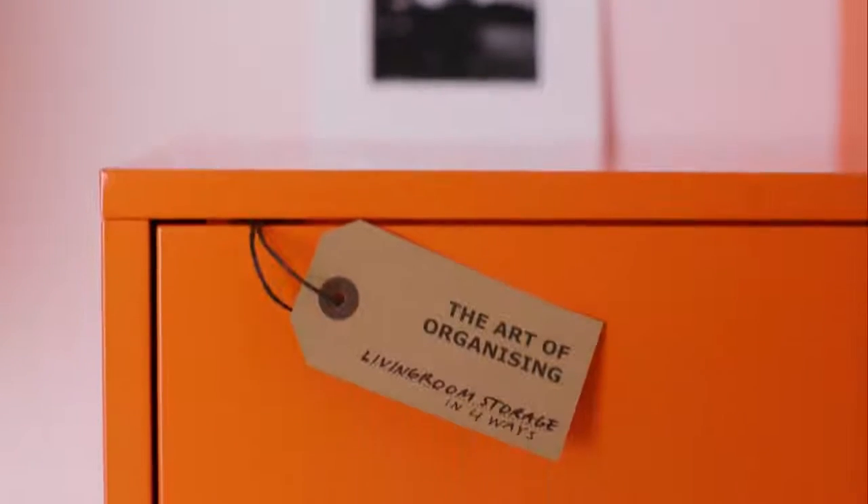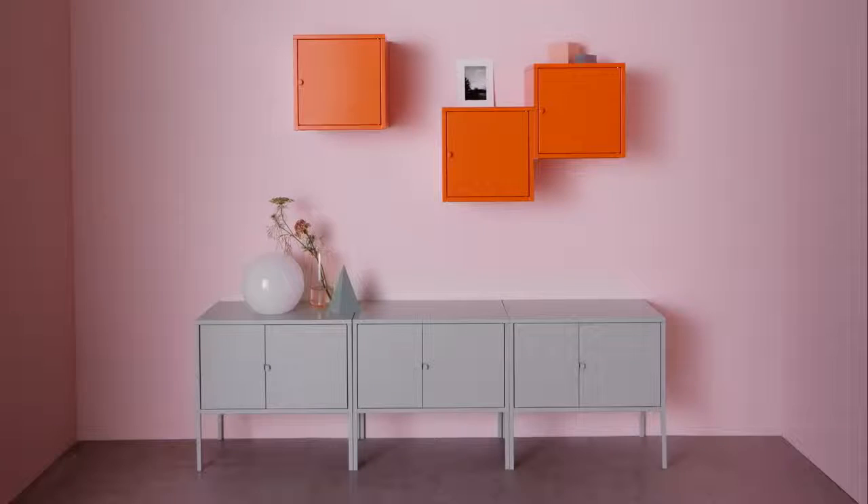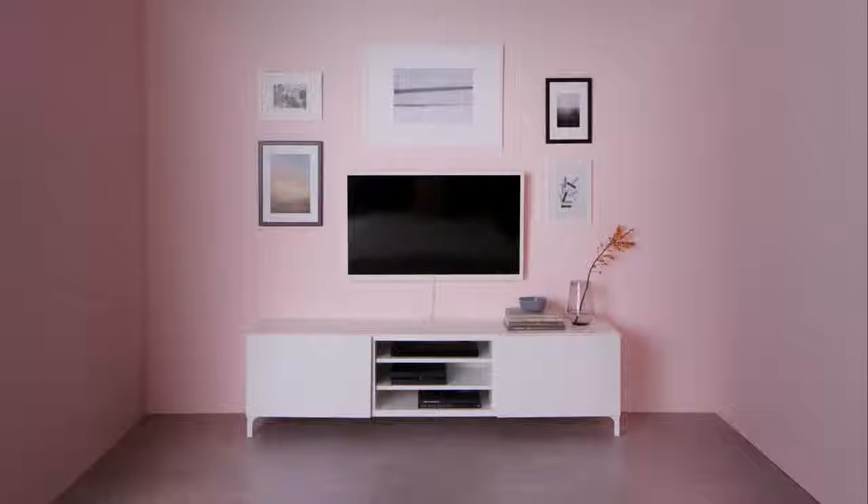The living room is the heart of every home, which means that over time you end up filling it with lots and lots of stuff. Here are four ways to organize a living room with closed, open, tech, and movable storage.